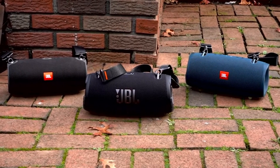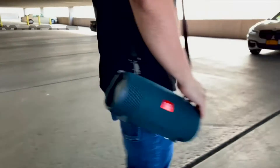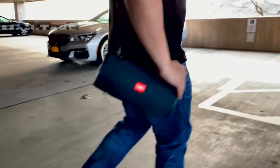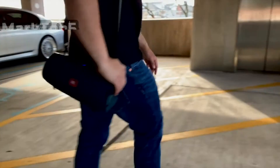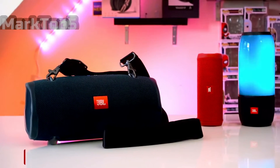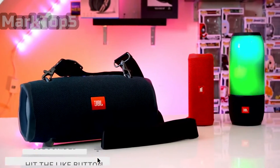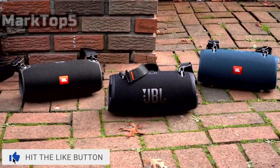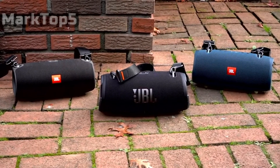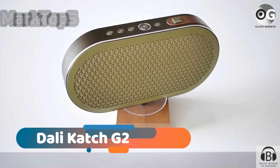But let us reassure you, the JBL Xtreme 3 proves to be a careful and considerate performer from the lowest of lows to the highest highs. Bassheads should be more than satisfied with the healthy low-end clout on offer, but there's quality as well as quantity. The JBL Xtreme 3 gained 5 stars across the board during our rigorous in-house testing, never appearing out of its depth, no matter how complicated the musical arrangement.